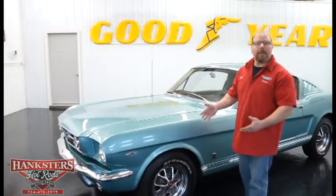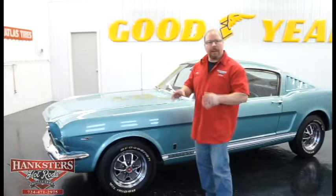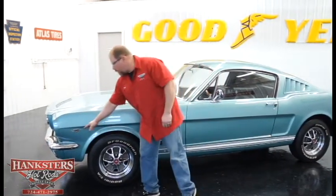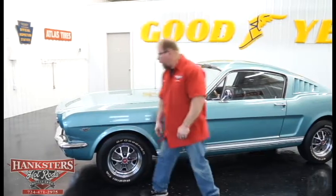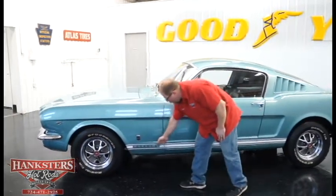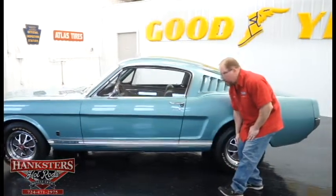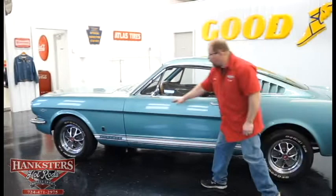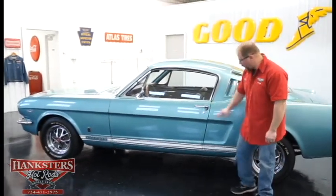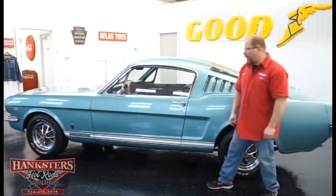All of the body panels as we walk around today, you're going to see how nicely everything is lined up and how the elevations and gaps are so nice on this car. We've got 289 emblems on the fenders, along with the GT badging as well. On the bottom, it's got that white stripe along the lower body. You can quickly see the gaps on our door here — the elevations are great, and all the body lines line up really good.